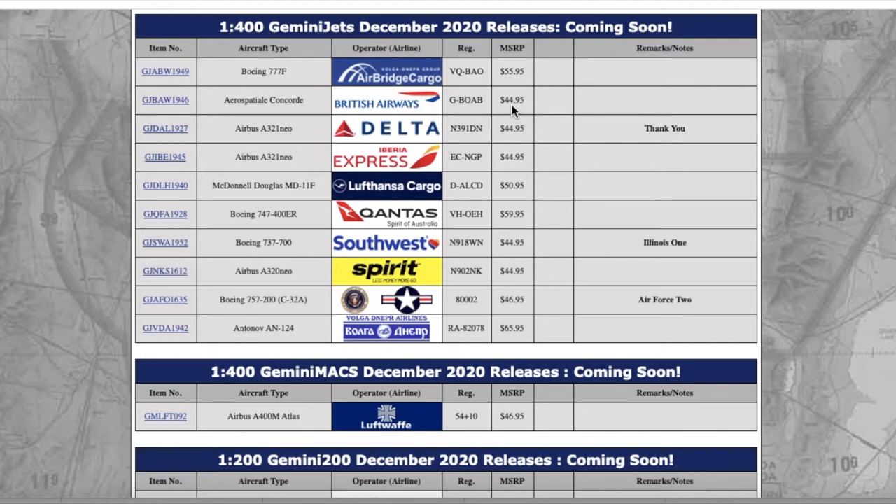I do have an Air France Concorde by Socatec, and what I don't get is why they would price this at $44.95. I got mine for $32 — granted it did come broken — but still, I bought mine for $32 and Gemini is charging $44.95. That's a little bit pricey.